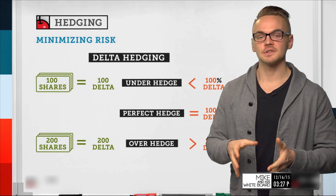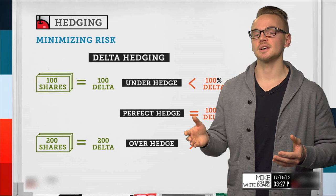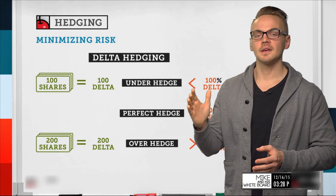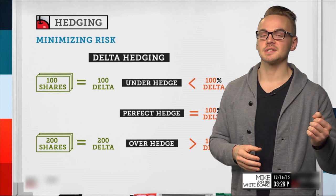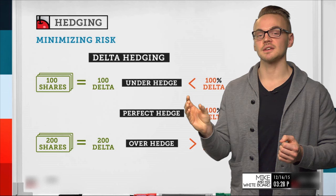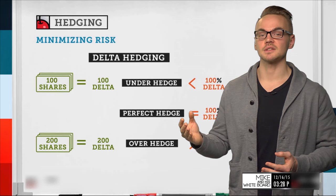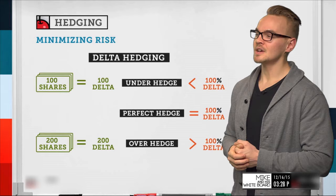Delta hedging is not static — it's a form of dynamic hedging. If I have 100 long shares and sell an out-of-the-money call with a 30 delta, I have a positive 70 delta. But if the stock price moves down, that call goes further out of the money and its delta shrinks — say to 15 delta — leaving me with 85 delta instead of 70. The further out of the money an option goes, the smaller its delta. So even a perfect hedge will shift as the stock price moves, which is a key thing to be mindful of with dynamic delta hedging.